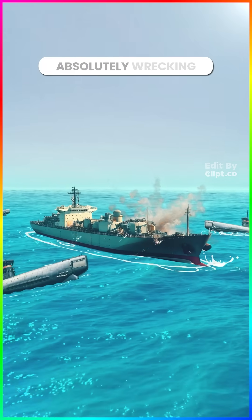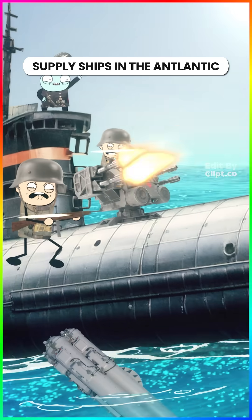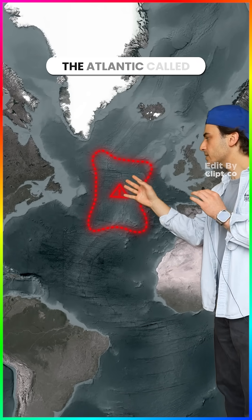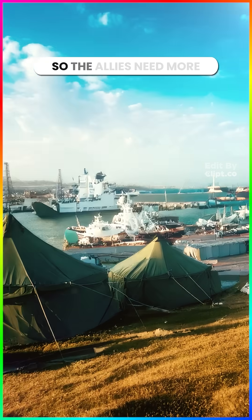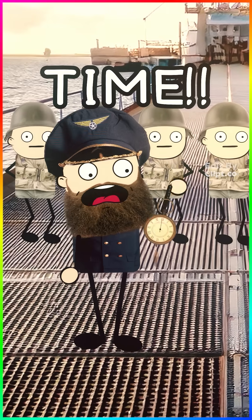In 1942, German U-boats were absolutely wrecking supply ships in the Atlantic. There was a deadly zone in the middle of the Atlantic called the Black Pit — aircraft couldn't reach from either shore to protect the ships. So the Allies needed more aircraft carriers, but they were out of steel, shipyard space, and time.